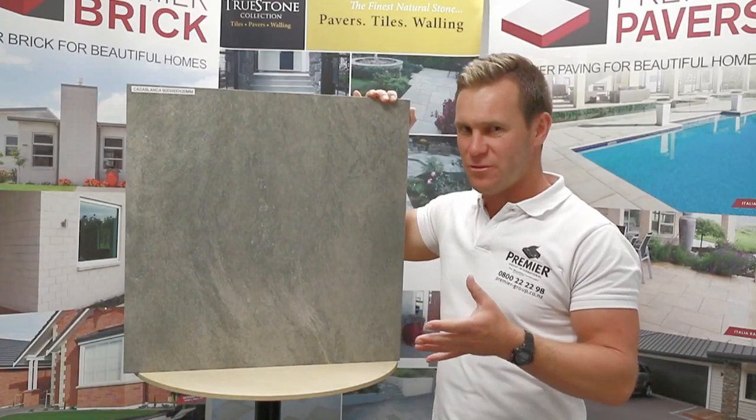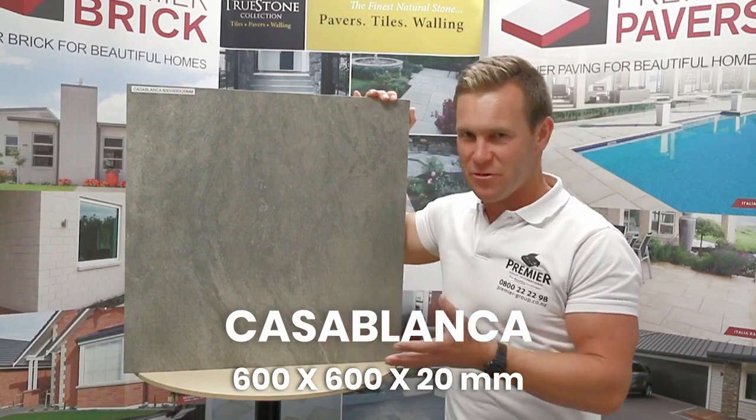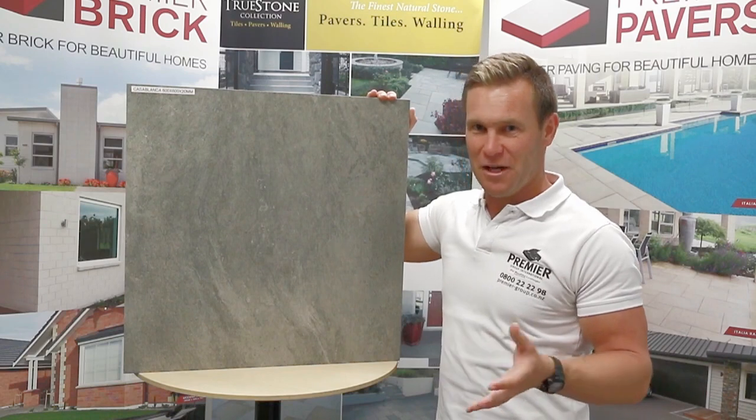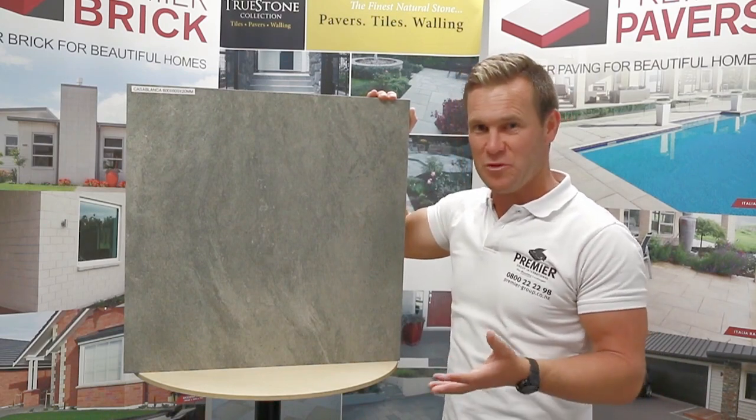Another beautiful paver from our TruStone range — introducing the Casablanca, 600 by 600 by 20 millimeters thick. A beautiful paver to help you enhance your outdoor living experience and create a beautiful outdoor area: patios, pathways,